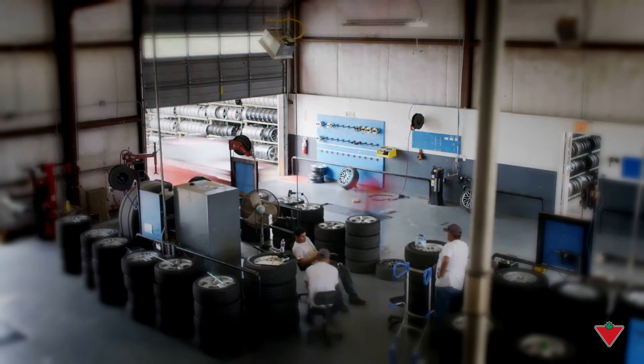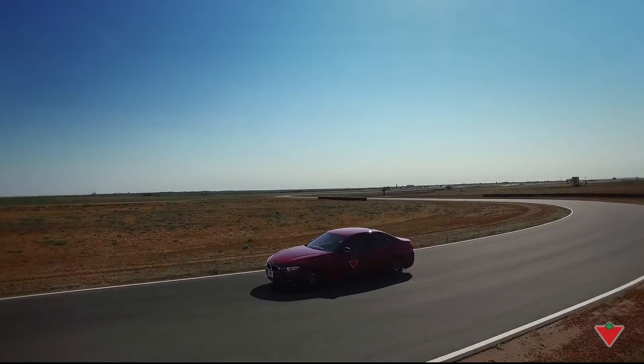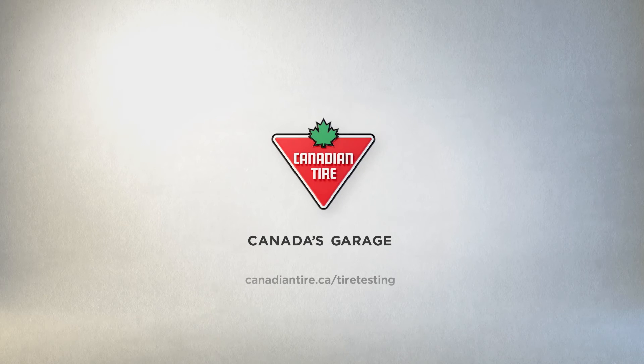Testing our tires for comfort and fuel efficiency, as well as testing for how they handle in extreme driving conditions, means we can stand by the tires we sell. It's this kind of rigorous testing that makes Canadian Tire Canada's Garage.